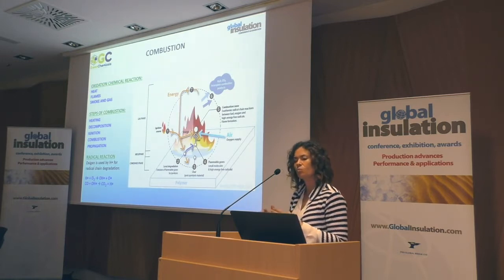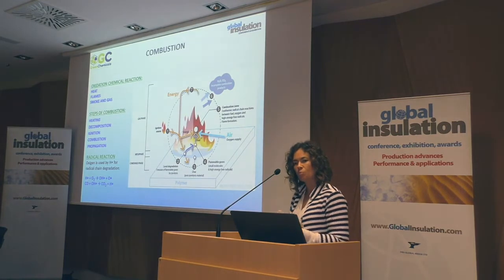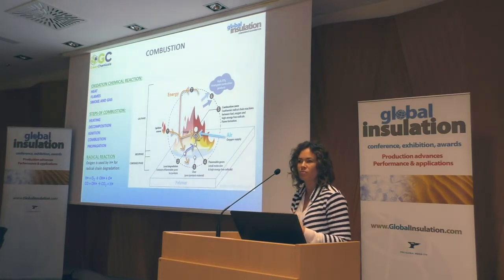Combustion is a process made of steps. The material will start heating once you give it some energy. Then the material will start decomposing, and only after a while, after this energy raises up, you will start the emission of material. The material will start combustion and decomposing until the flame propagates so much that it will be impossible to stop everything.